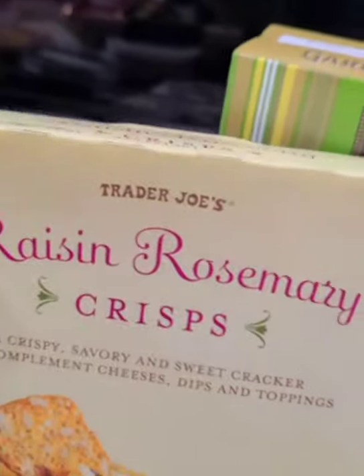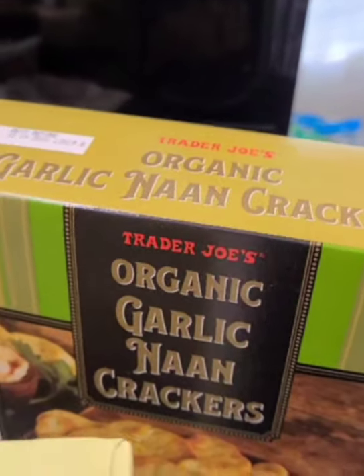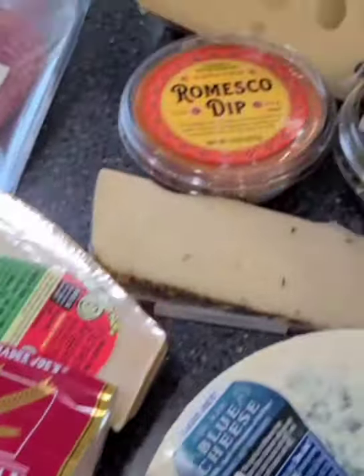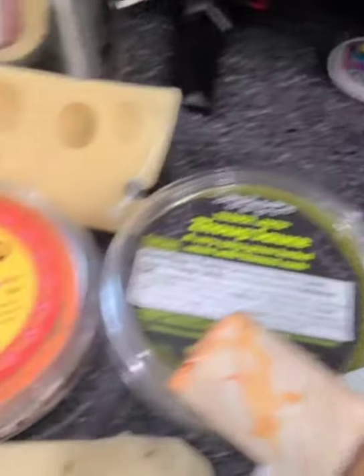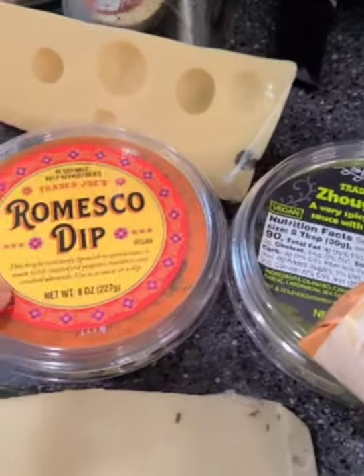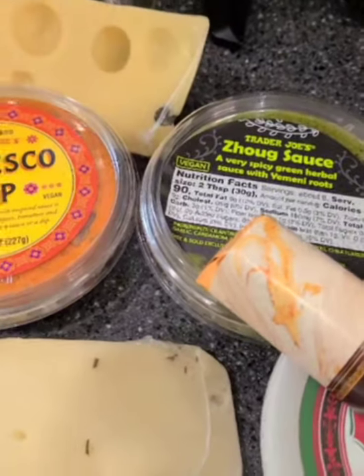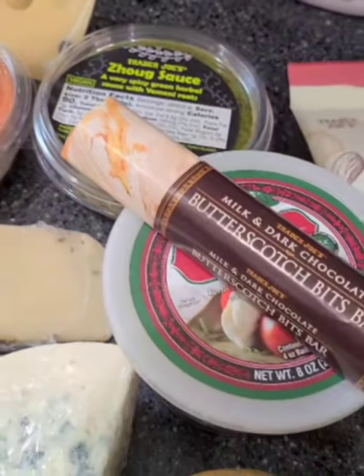So let me show you what I have. I've had these before — it's the Raisin Rosemary Crisp, I love them. Typically always get the garlic naan too, because we like that. And the Parmesan Crisp — we love these. And I got something new: the Romusco Dip and some Zouk Sauce. Haven't had that, but I think it'll taste really good — hopefully, if it tastes good — with the cheese board.